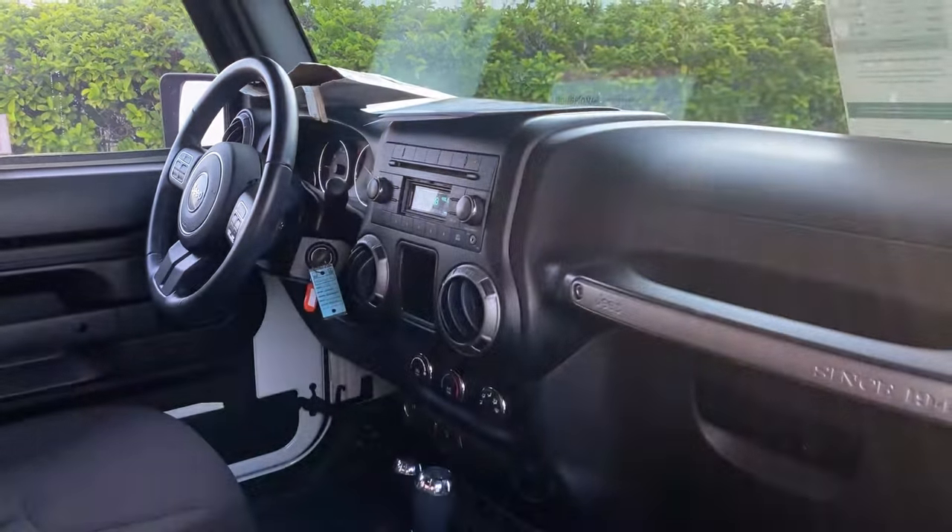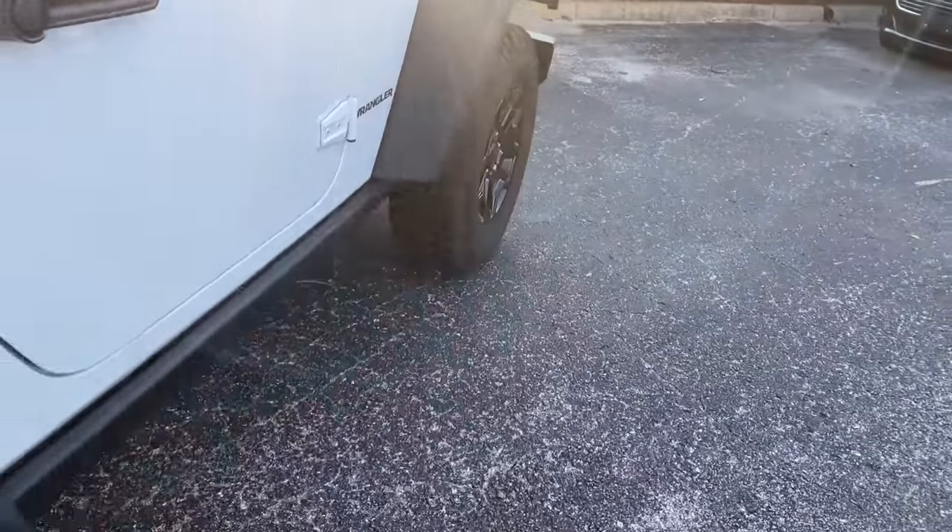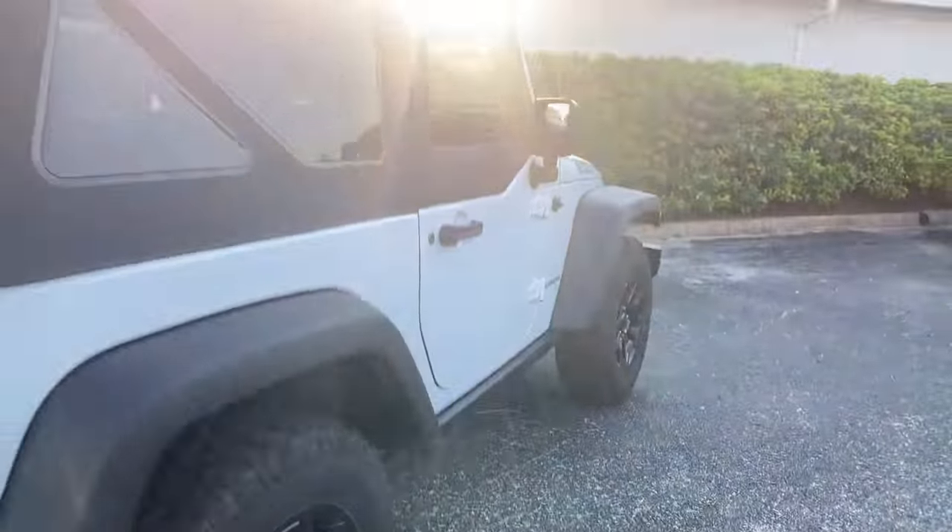Bluetooth for your cell phone, aux-in for your iPod, black wheels, soft top.